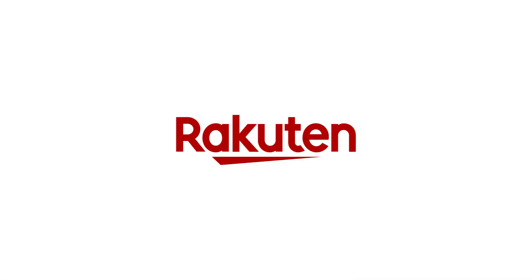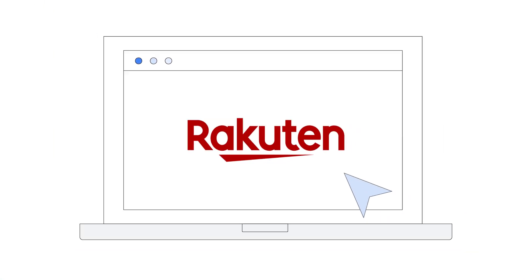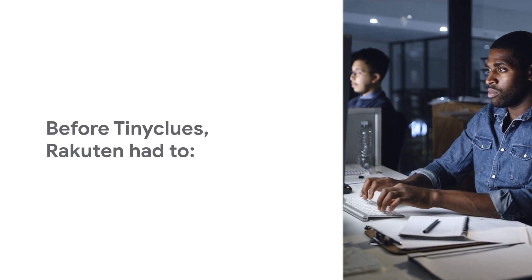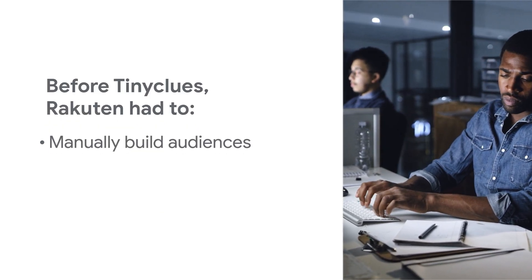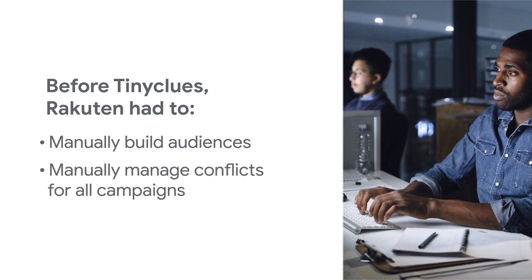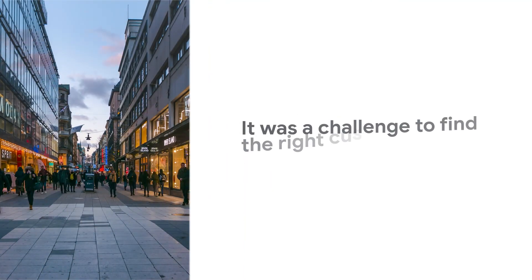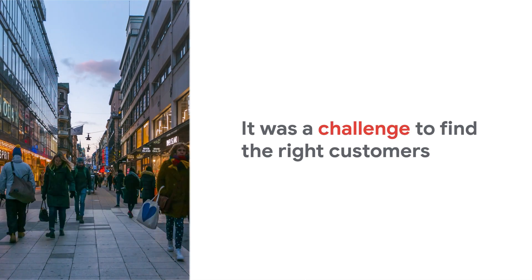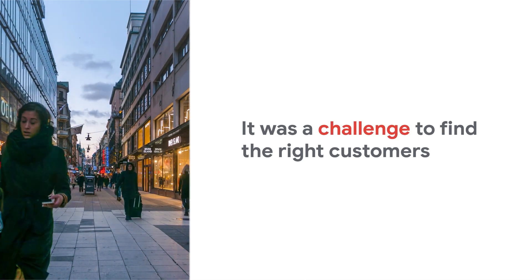So what does this mean in practice? Let's look at Rakuten, a multi-billion dollar online retailer, as an example. Before using Tiny Clues, Rakuten's category managers had to manually build audiences and manage conflicts for all campaigns. Teams relied on basic targeting options, and it was a challenge to find the right customers for Rakuten's hundreds of thousands of products.